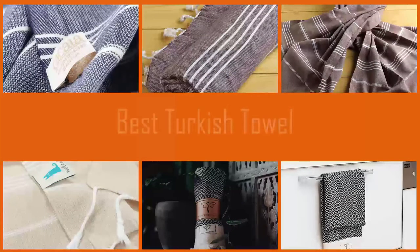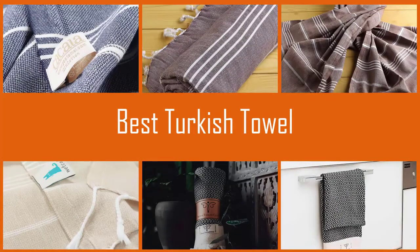Made from 100% Turkish cotton with extra long fibers, Turkish towels are incredibly versatile, never more so than today. Let's find out the best Turkish towels.